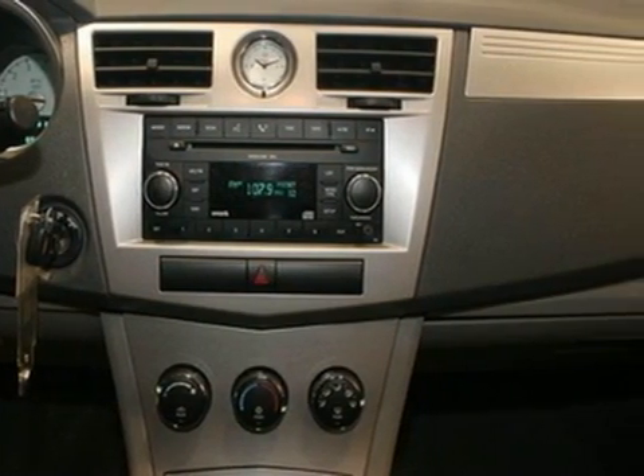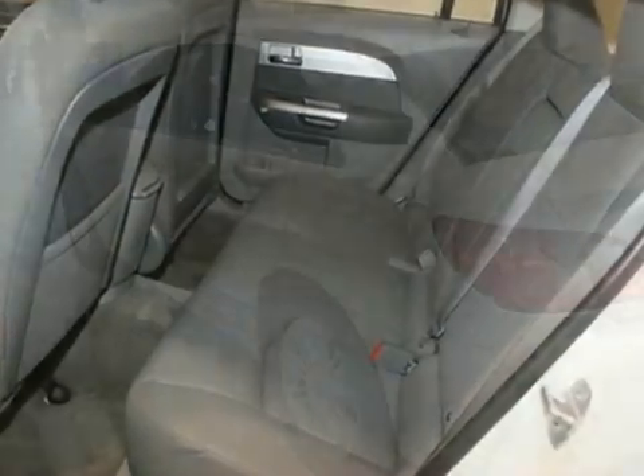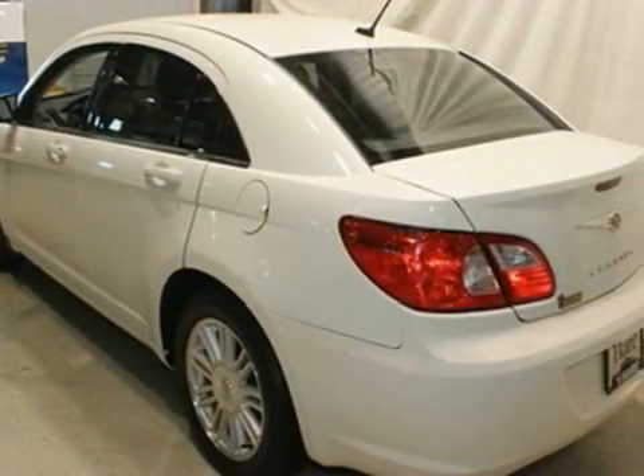Look at the clean lines and well-appointed interior. It features satellite radio, an MP3 compatible CD player, multiple airbags, and more.